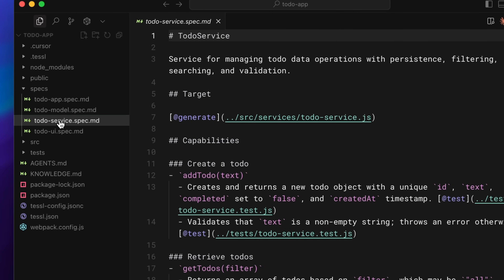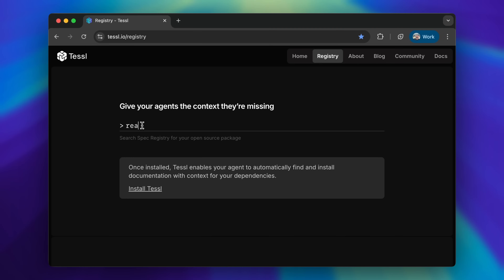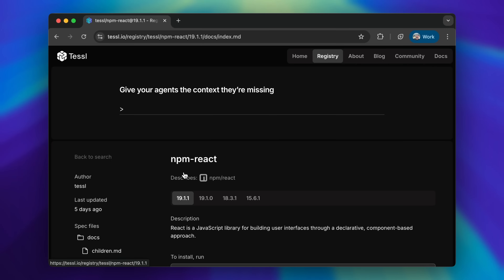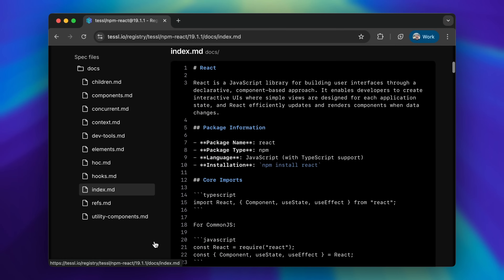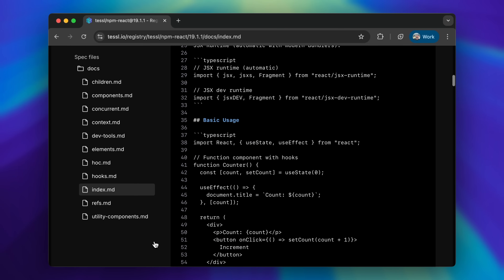Agents can evolve the product better this way, and tests ensure that they don't break what's already working. TESL's spec registry helps agents use open-source software better. It includes over 10,000 usage specs for popular libraries, preventing API hallucinations and version confusion. Usage specs are packaged and versioned just like software modules.